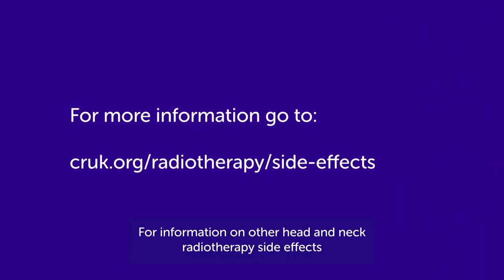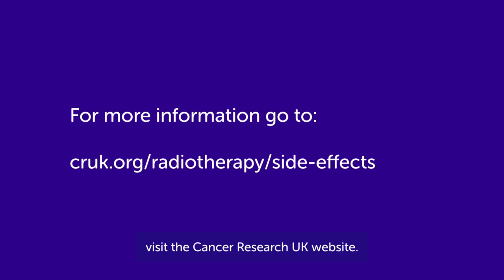For information on other head and neck radiotherapy side effects, visit the Cancer Research UK website.